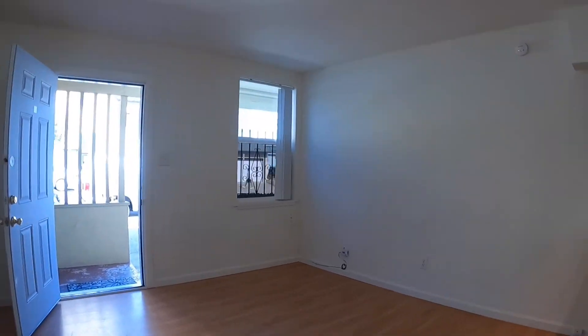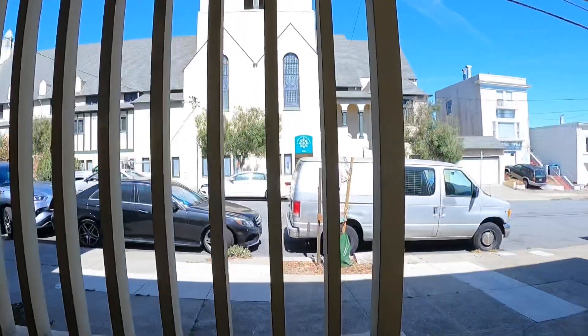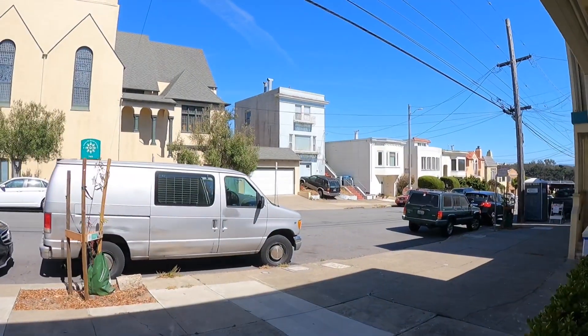There's shared laundry downstairs. If you're interested in this unit, please go to rentalsnsf.com. Thanks for visiting. Thank you.